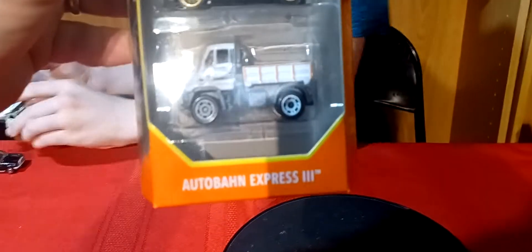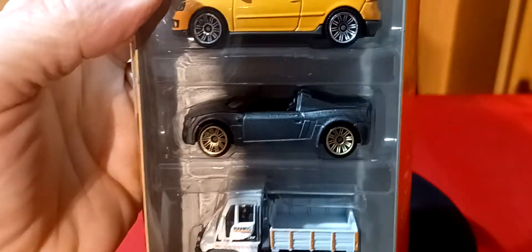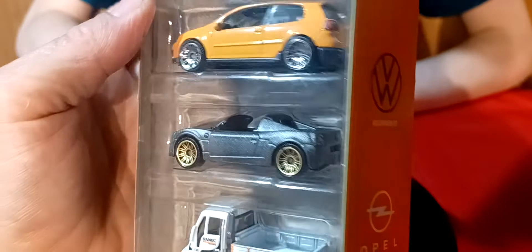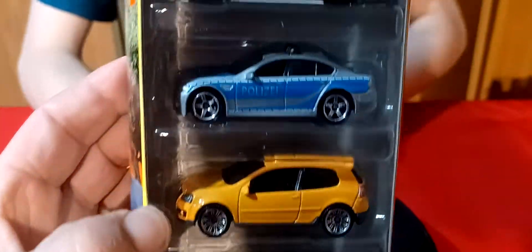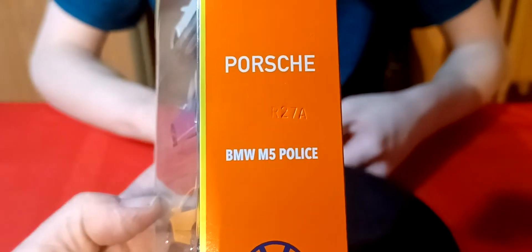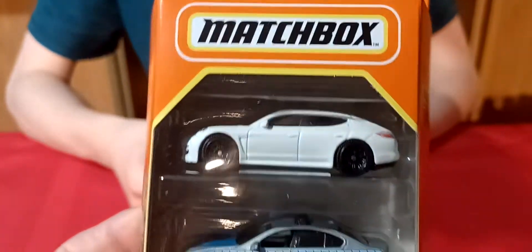Alright, what's next? We've got some new five packs. This is the Audubon Express 3. There's a Unimog at the bottom. This gray car is an Opel — it says Opel 2002. And then this is a Volkswagen GTI, the yellow one. Then you've got a BMW police car — an M5. And then a Panamera Porsche on top, the white one. Pretty cool one.